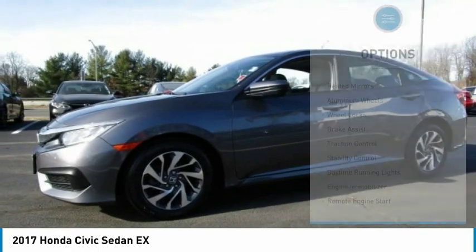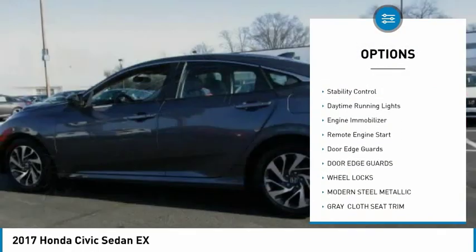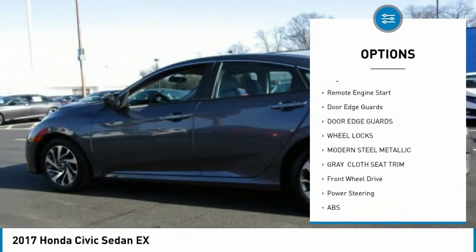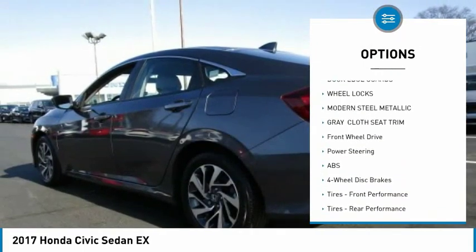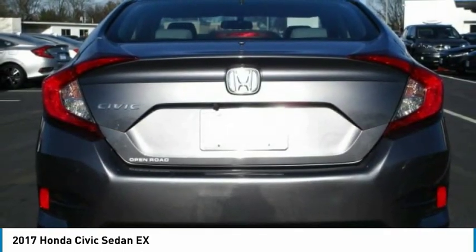Here are some of this vehicle's great options: heated mirrors, aluminum wheels, wheel locks, brake assist, traction control, stability control, daytime running lights, engine immobilizer, remote engine start, and door edge guards.